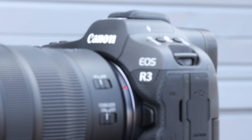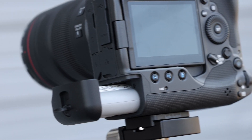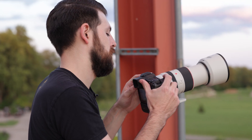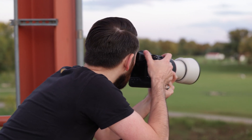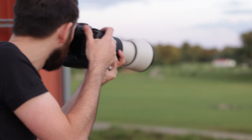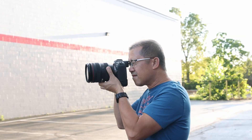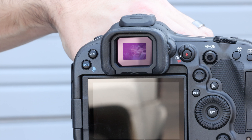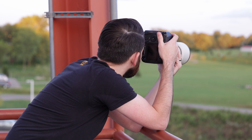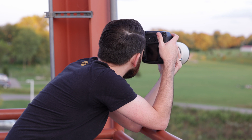Let's cover some of the newest and coolest features about the EOS R3. First, it has an all-new fully integrated vertical grip for a larger battery compartment to accommodate the LP-E19 battery. It has a magnesium alloy chassis that is the perfect balance between strength and weight — when you pick it up you might question if it has a battery inside. Next, it has a 30 frames per second burst rate that is blackout and stutter free, due to the new 5.76 million dot EVF with OVF simulation. It boasts a 24.1 megapixel back-illuminated stacked full-frame sensor, all processed through a Digic X processor.